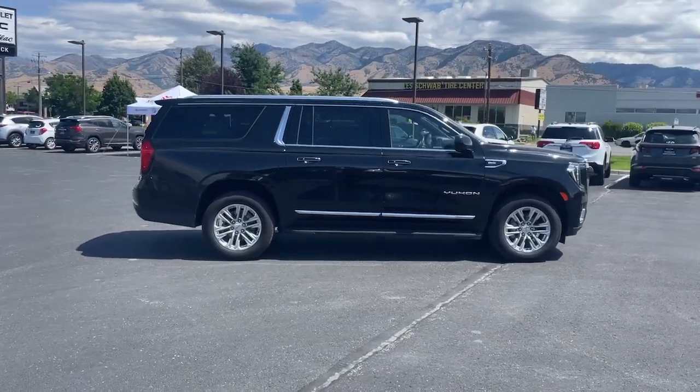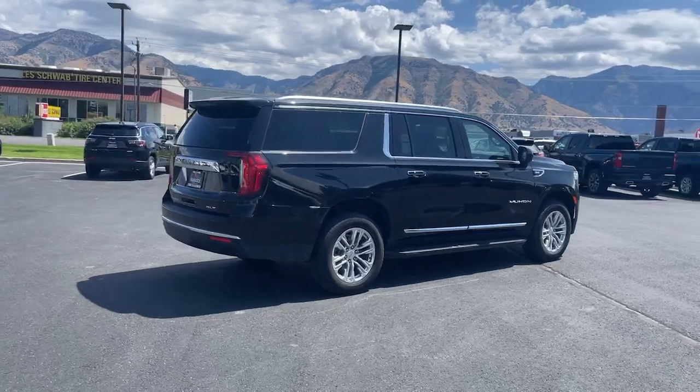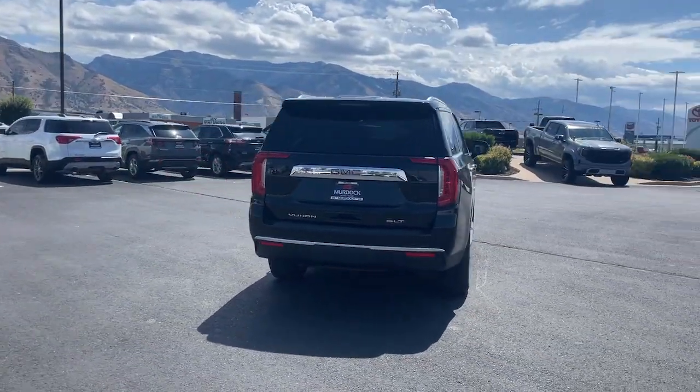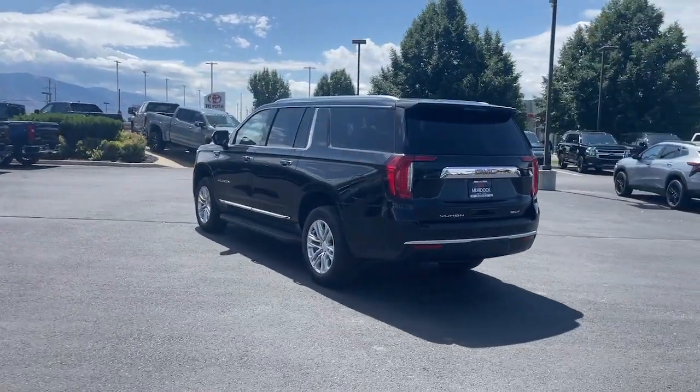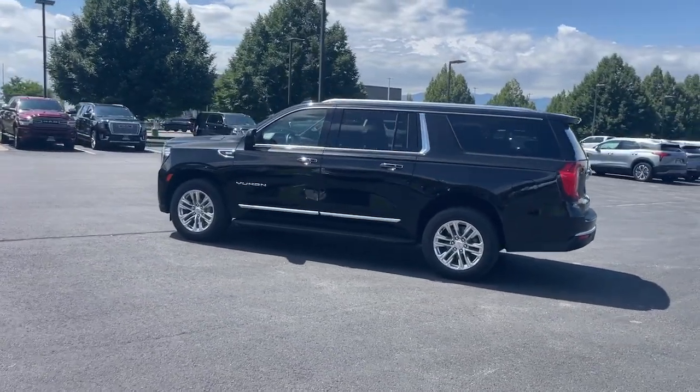Take a closer look at this extraordinary GMC Yukon XL, the ultra-spacious, ultra-capable three-row SUV. Its extended wheelbase and brawny towing capacity make this your go-to vehicle for family adventuring. The following are some of this vehicle's highlighted options.